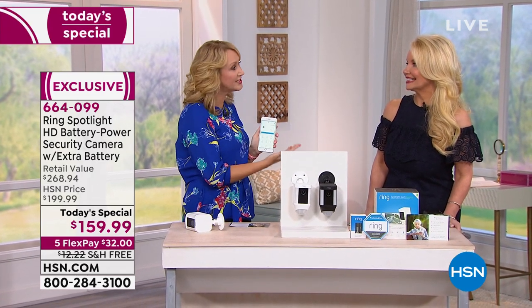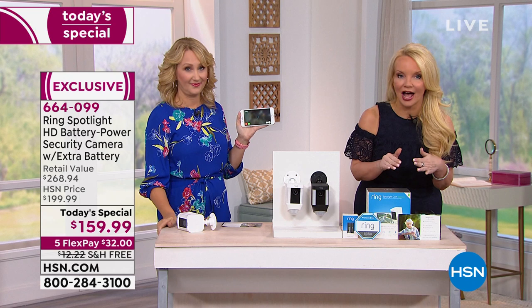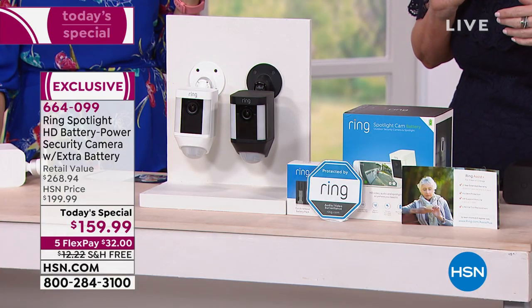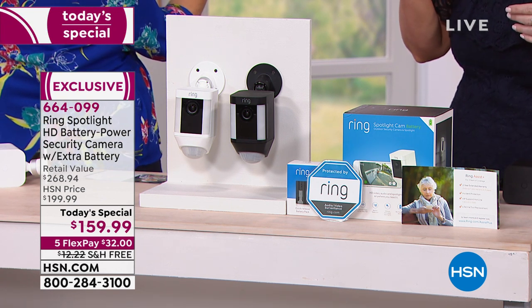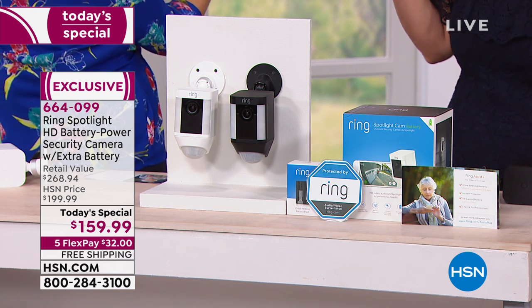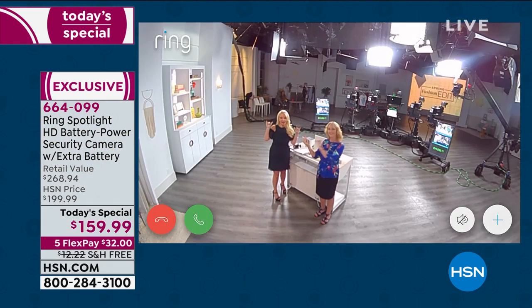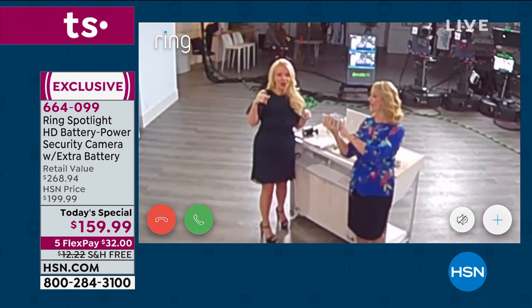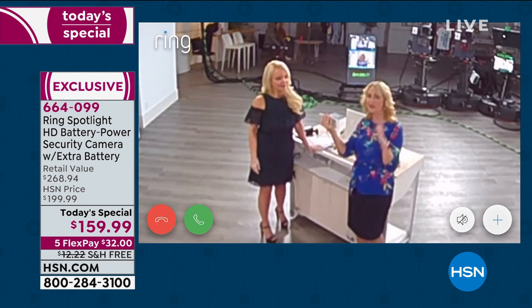With other systems, when that notification comes in it means a door is opening or a window is being breached — they're already in your house. But with this, you can actually talk to that person out there. If somebody walks in your yard and it notifies you, you can say 'Hey, what are you doing?' Most systems in this price range, you can hear them but they can't hear you. This gives you every single possible line of defense.